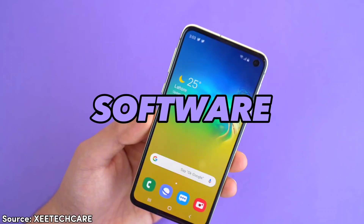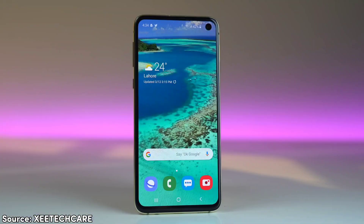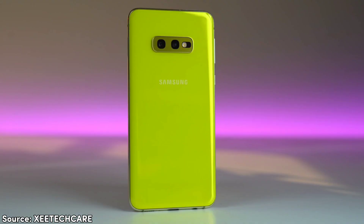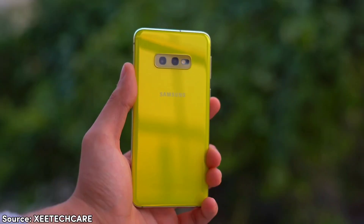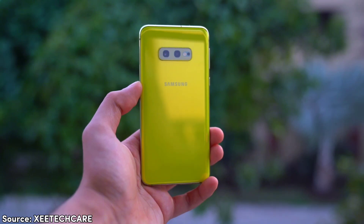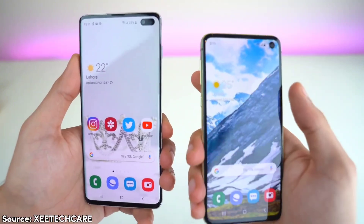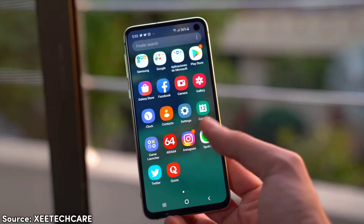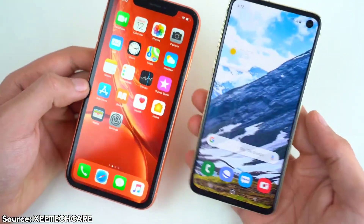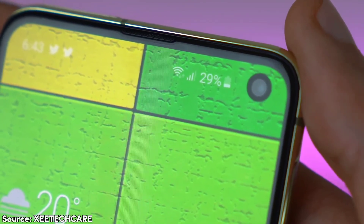When it comes to software, it originally launched with Android 9 and Samsung's One UI 1.1 back in 2019, and can be upgraded up to Android 12 and One UI 4.1, which is the final software update for this device. This may be a deal breaker for some since we are now on Android 14, but anyone spending $100 on a phone does not care about software updates. New $100 phones don't even offer one year of updates, and their software features are usually watered-down versions missing many great features, while this phone still has it all.